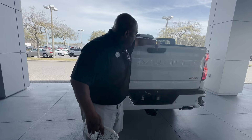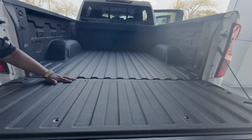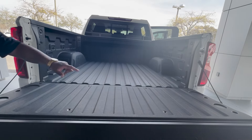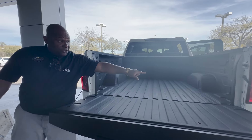Let me bring this down for you. The tailgate has a beautiful bed liner inside there along with LED lamps. You also have a charger over here in case you want to use a motor generator as well.